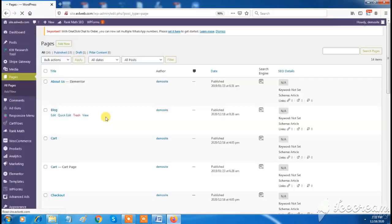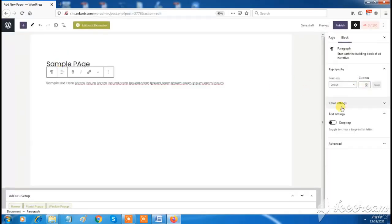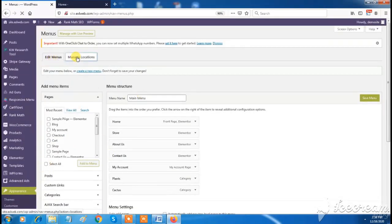You can add multiple pages as per your requirements, and you can customize your website menu — adding or deleting page links very easily.